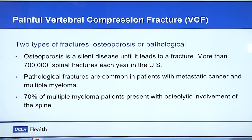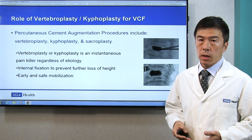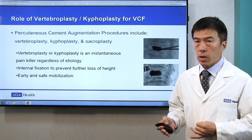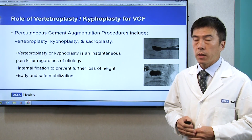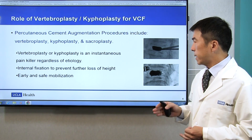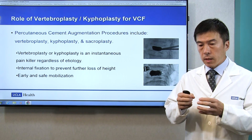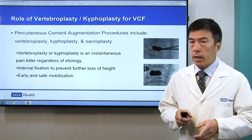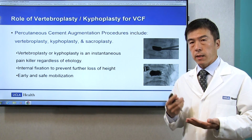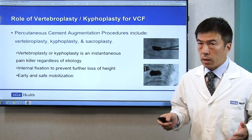When we see a patient with a compressive fracture, we make a diagnosis first. And there are three types of procedures that we can offer: vertebroplasty, kyphoplasty, and sacroplasty. Depending on the location of the fracture and type of fracture, we choose the best one for you. The way this procedure works is that cement is going to be placed into the fractured vertebral body. It can fix the fracture of the bone so that the pain goes away. Also, the cement generates a lot of heat and it burns the nerve endings that are sending a pain signal to your brain. So the effect is actually instantaneous, regardless of the etiology of the fracture.